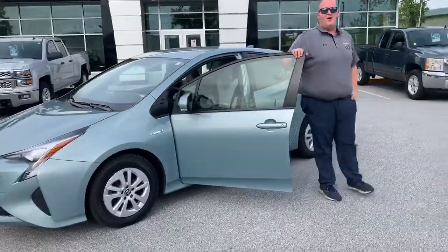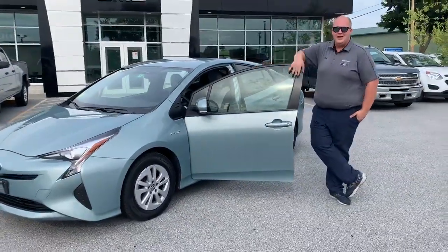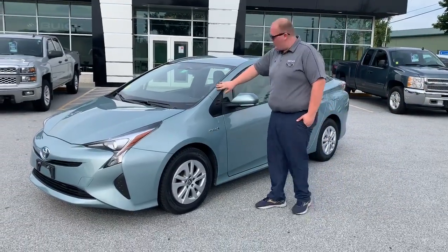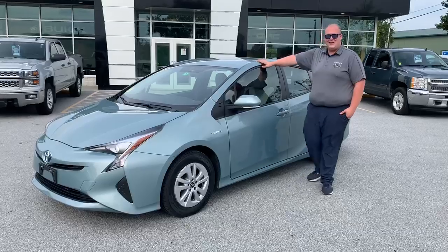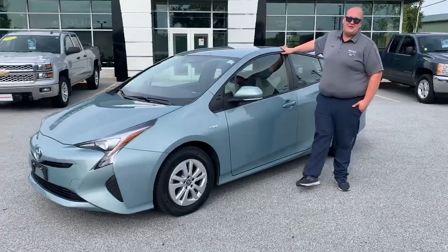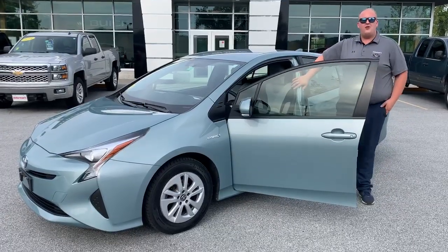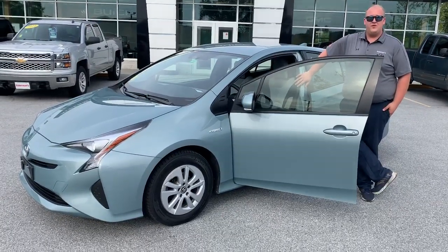How are we doing Facebook? Brian Olson here at Alderman Chevrolet Buick and GMC. This is a beautiful 2016 Toyota Prius in that seafoam green that you like. It's got about 33,000 miles on it. This vehicle's got an excellent clean interior. So come on down to Alderman Chevrolet Buick and GMC — let's go for a ride.